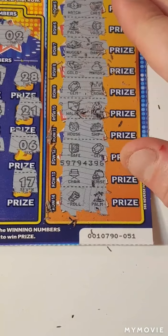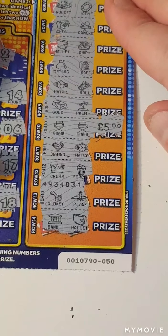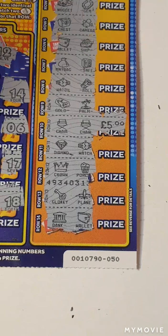So guys, our 10 pounds spent, we got five pounds back. I know that's not a profit, but it's half back. Guys, I do really hope you enjoyed. Please like and subscribe. See you on the next one.